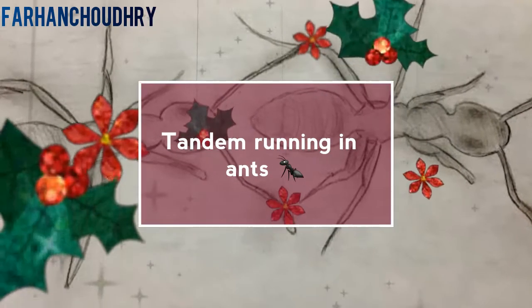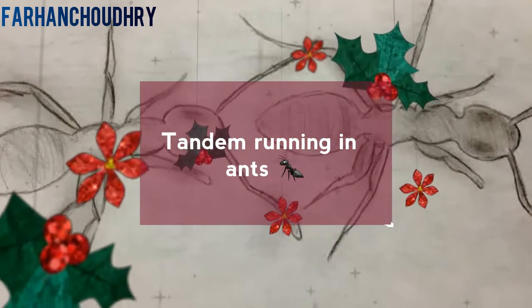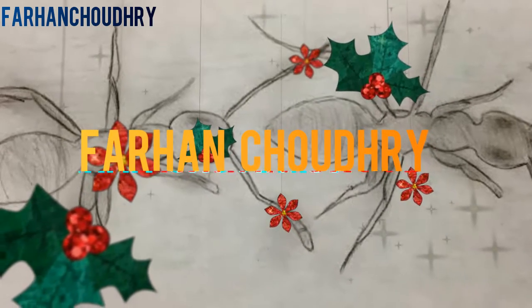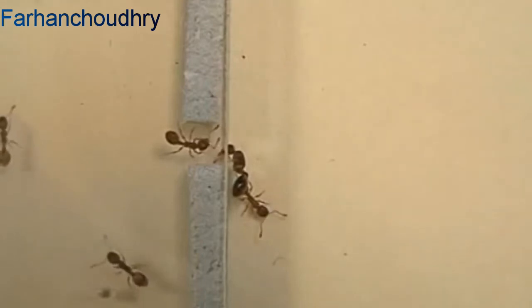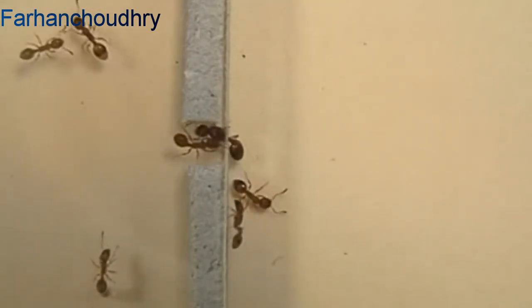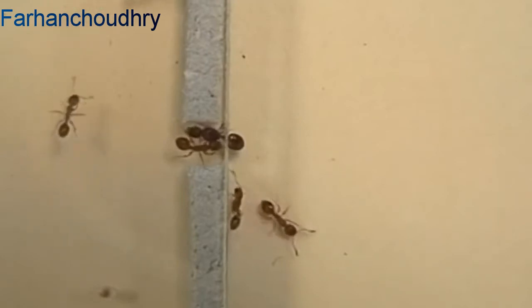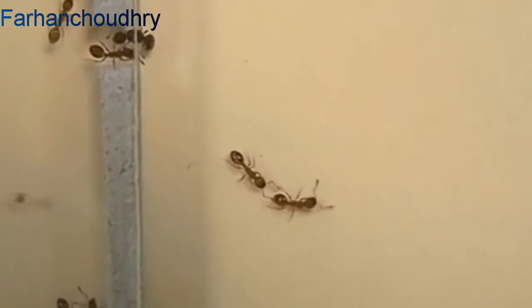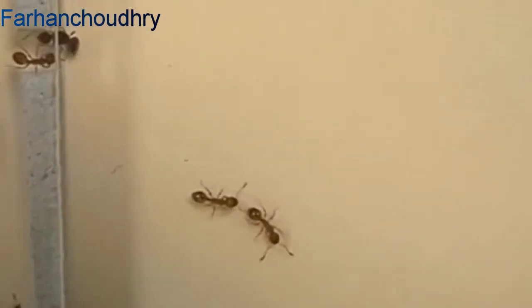Assalamu alaikum guys, today we will discuss about tandem running in ants, which is an example of tactile communication. Tandem running is a social learning phenomenon seen mostly in ants, by which one ant leads another ant from the nest to the food source it has found.